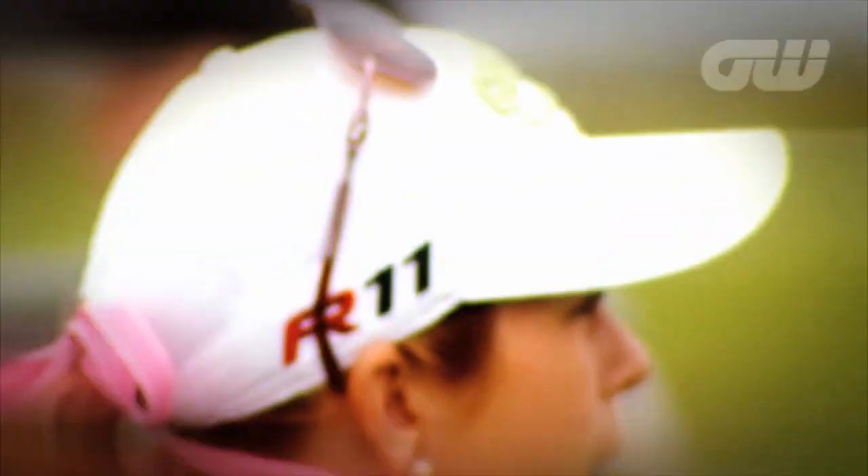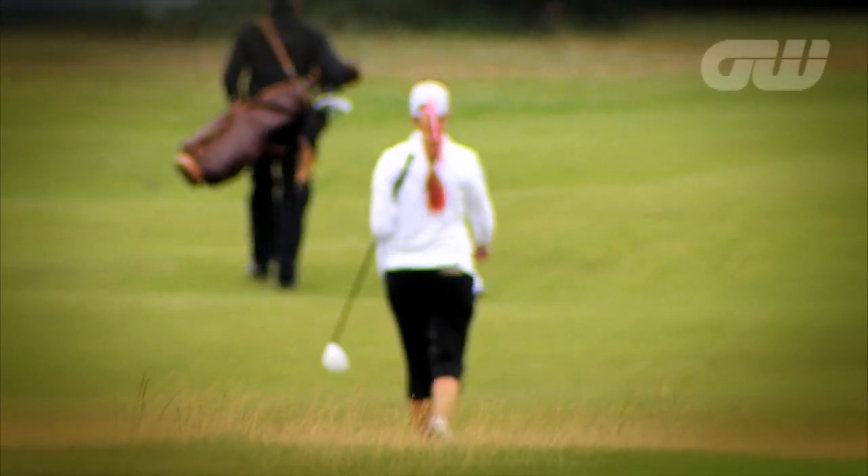One of the game's most glamorous women is about to let us into a few secrets. Paula Creamer, nicknamed the Pink Panther, is one of the most consistent players, ranked eighth in the world and a winner of nine events on the LPGA Tour. So obviously we'd all like to know what's in her bag.